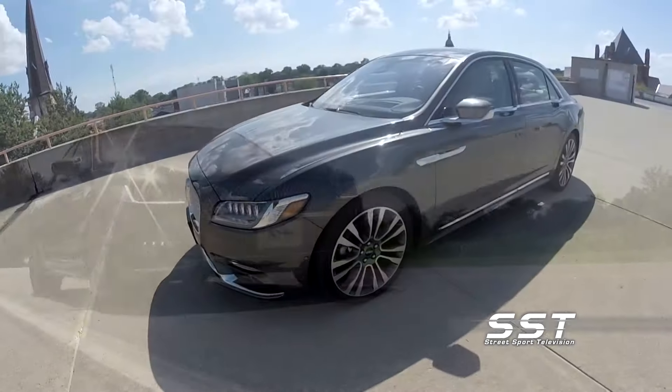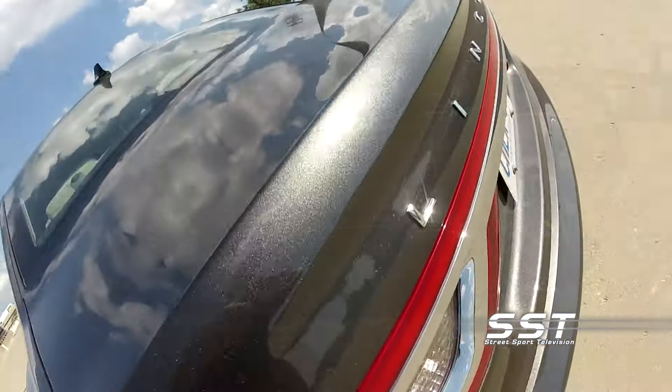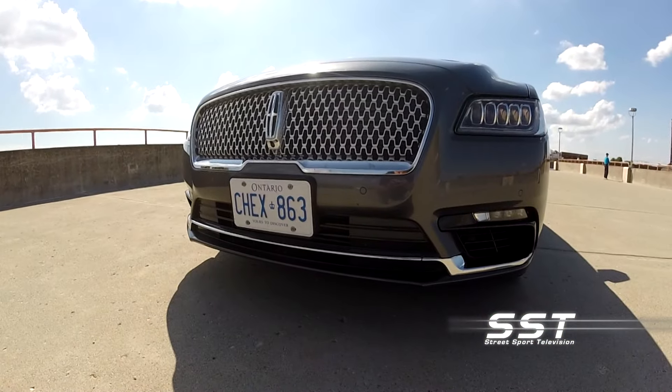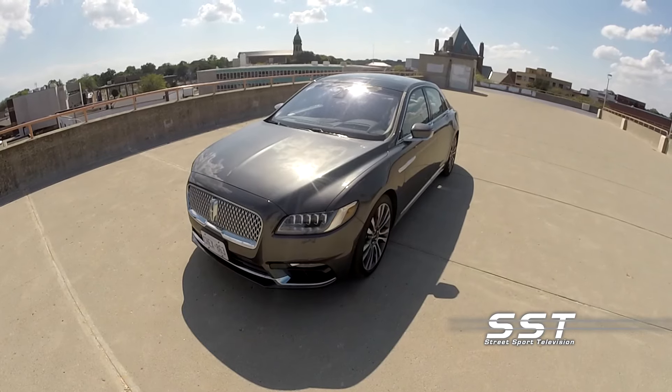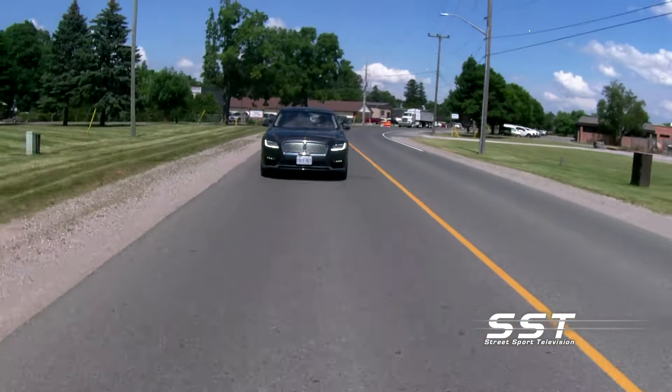The Continental is an attractive car. It has nice lines, performance is adequate, the ride is soft and luxurious, and priced well below its main competitors, the Continental fills a niche in the large luxury car segment that makes it worth consideration. So can this car compete with its European and Japanese competitors? You bet. Rick Walker, SST Car Show News.